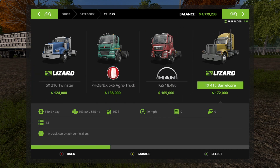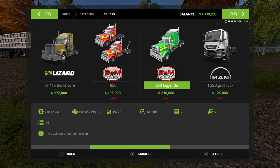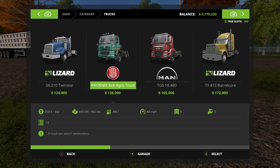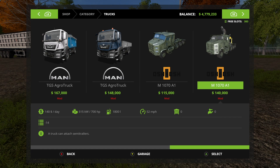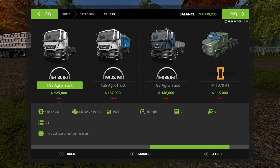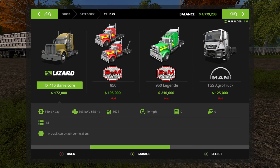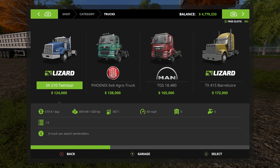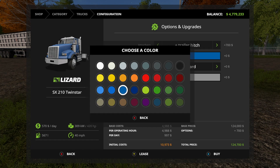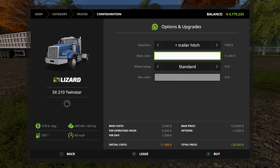I was going to go with the 535 horsepower - that's way too much. What's the difference? There's a 420 horsepower option. I like the front end on that one but it's just too big. I think the Twin Star is going to get us where we need to go. Main color white, wide tires, set up normal. Bye - $286,900 for this rig.